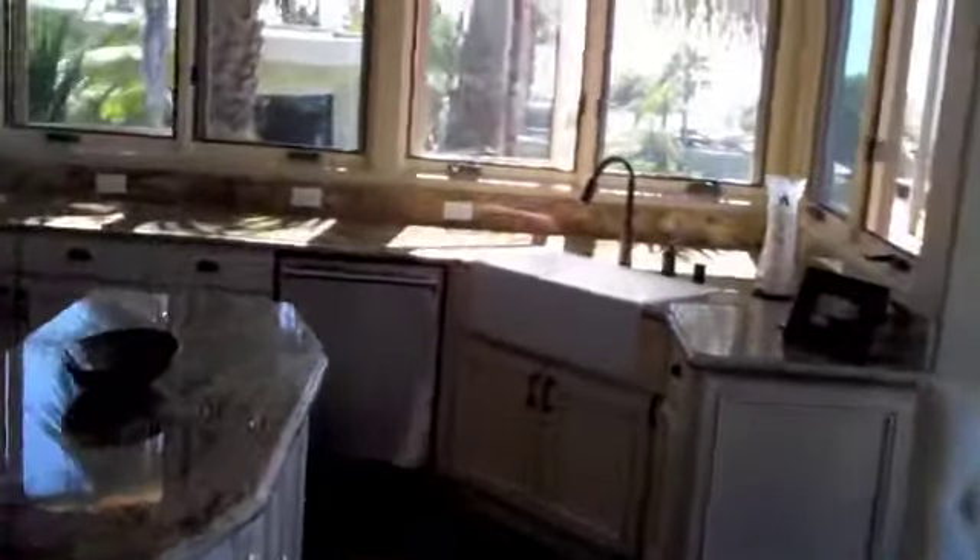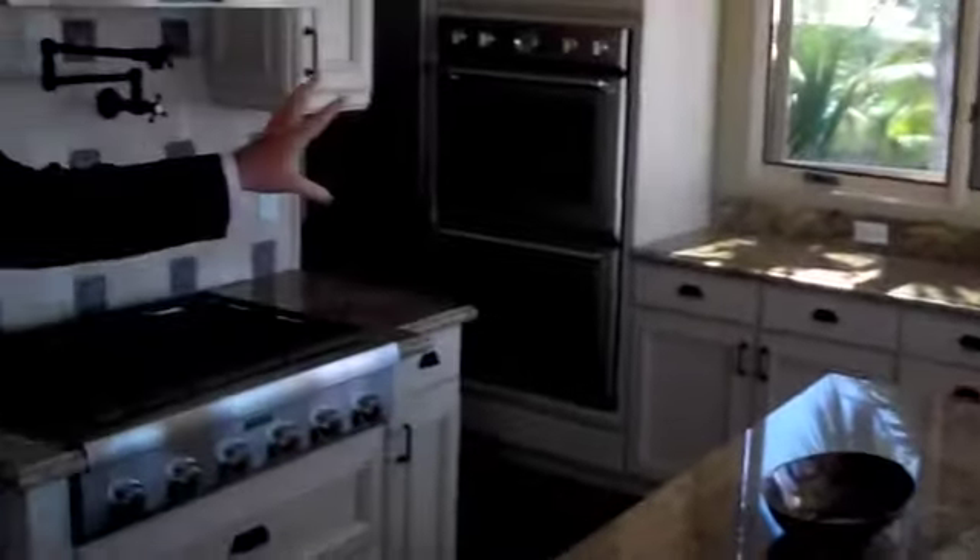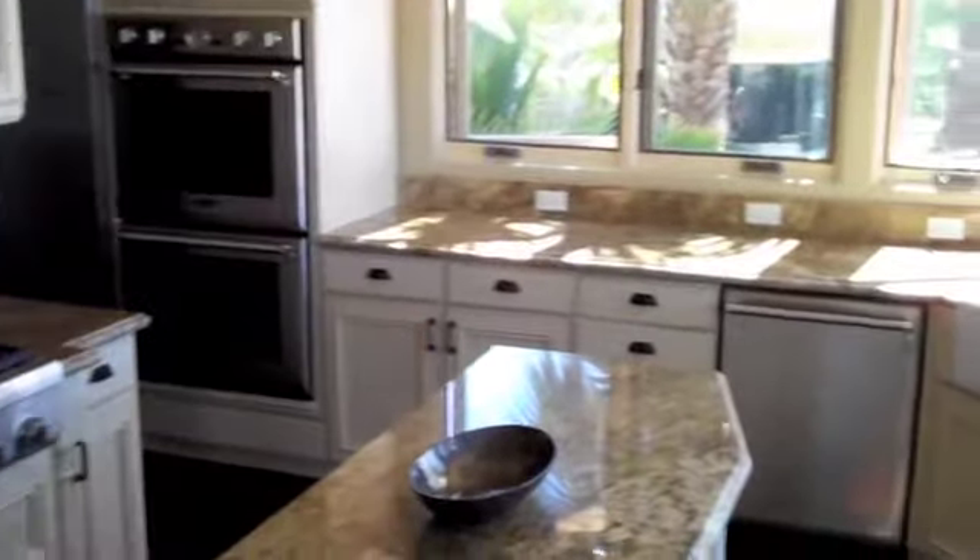Let's go into the kitchen real quick. These appliances — one of the major things of LEED compliance — are Energy Star compliant appliances. They're all high-end Thermador appliances.